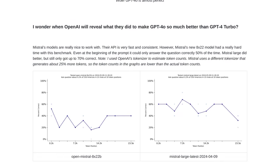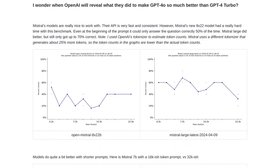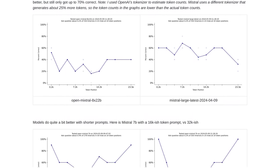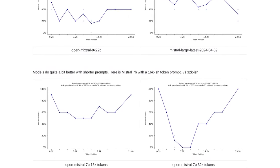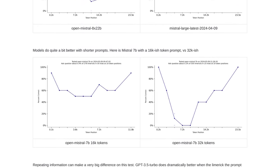After all, if the model has seen the test data during training, it's like giving it the answers before the exam. Some users are also sharing their experiences with different AI models — it's fascinating to see how each model has its strengths and weaknesses. And of course, there are suggestions for improving the evaluation of model performance. It's a dynamic field, and there's always room for innovation and improvement.